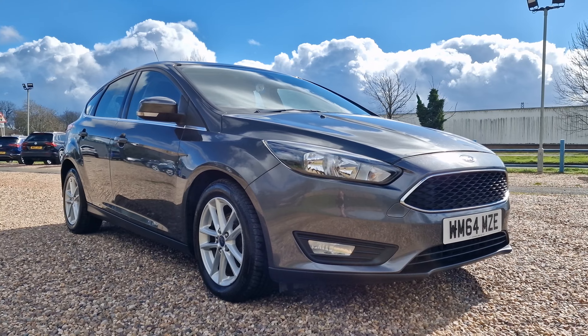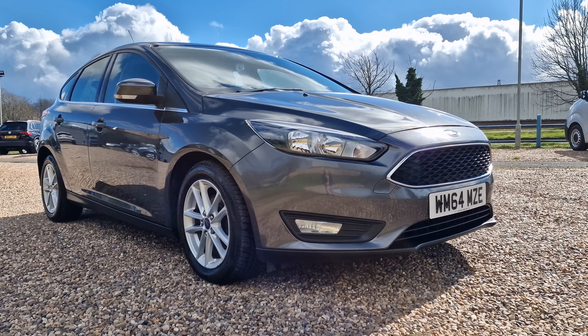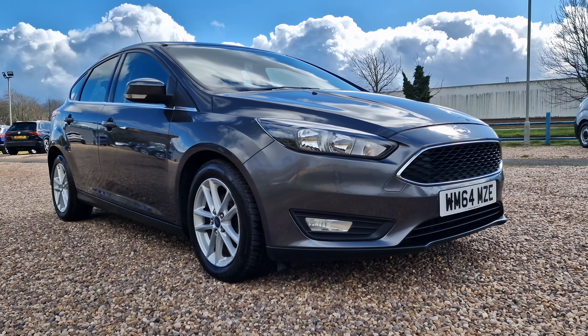It has the Ford easy fuel system, meaning you're not going to mistakenly put the wrong fuel in and mis-fuel it, which could be a costly error. You also have front fog lights there to the front. Let's have a look inside the vehicle.